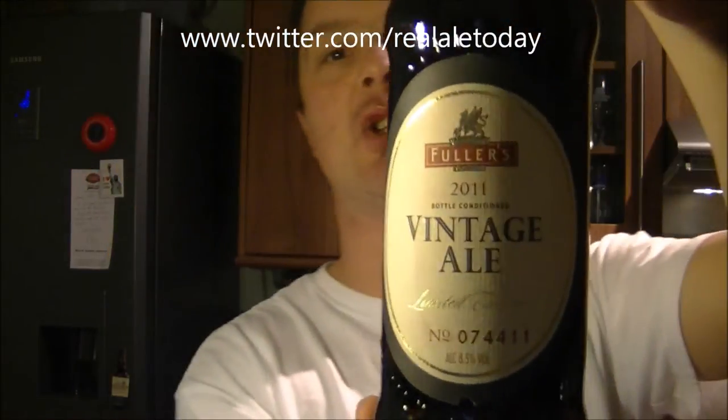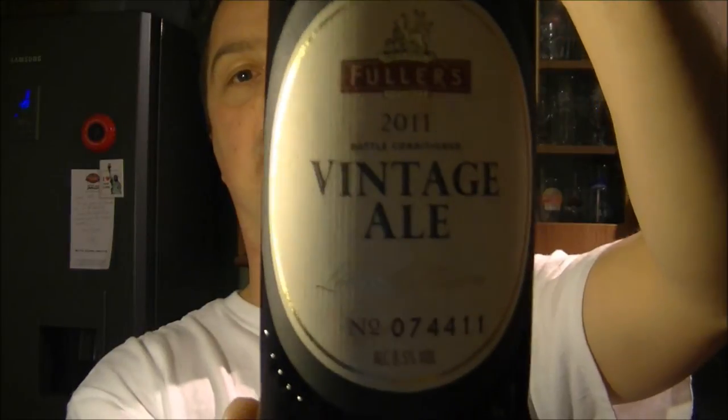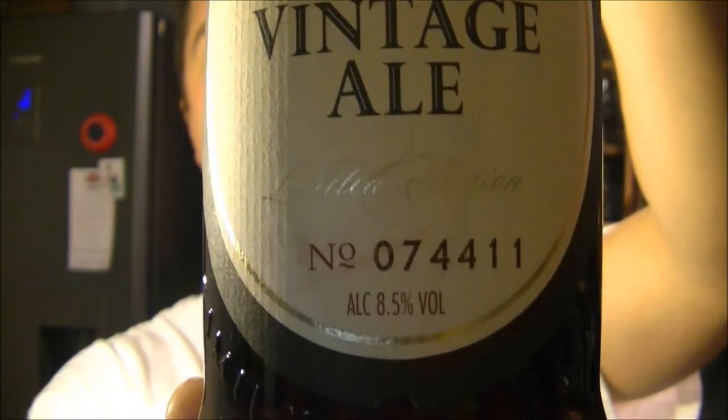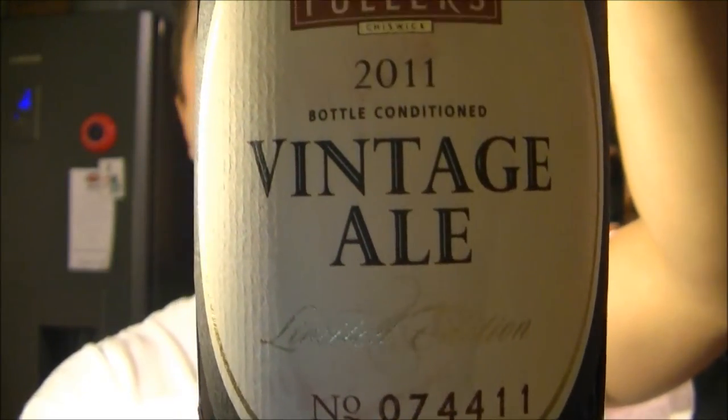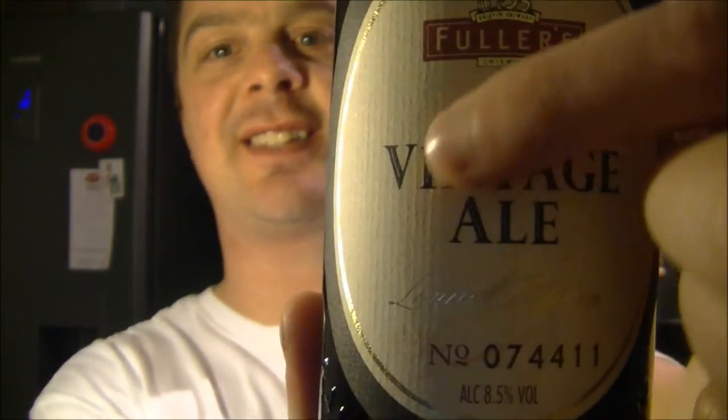It's a 2011 bottle-conditioned vintage ale. Batch number 074411. 8.5% ABV. I don't know if you can just see there — see the line there? There's a little stain around this label. Basically, the beers were sent and a clumsy postman broke a bottle of 1845, which I was really looking forward to. It spilt, unfortunately, over the label.